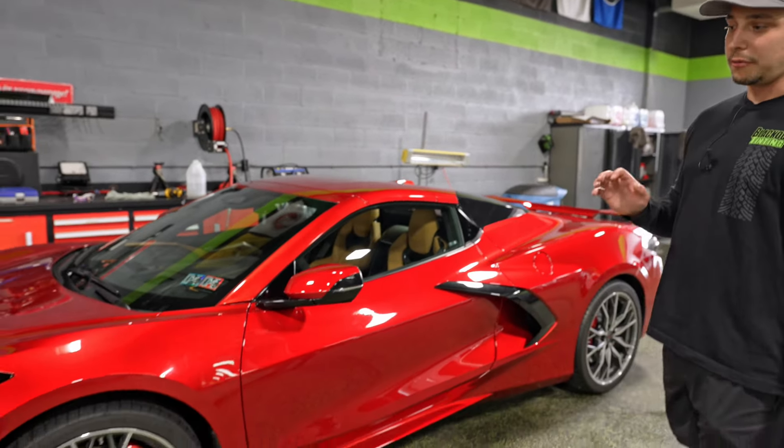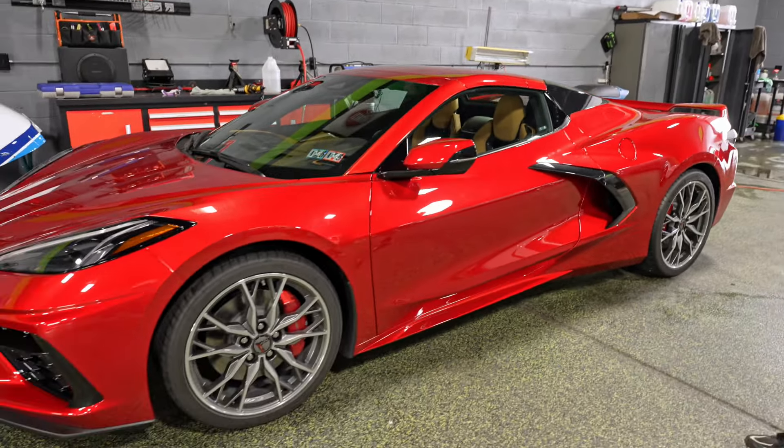Next up is this Red Mist C8. This got what we're calling a track package plus — so we've got the entire front, lower rocker panels, and then a few miscellaneous pieces such as the A-pillars and the roof. The PPF is now curing. We're going to be polishing out the rest of the vehicle and applying XPEL Fusion Plus Premium, which is our eight-year coating.